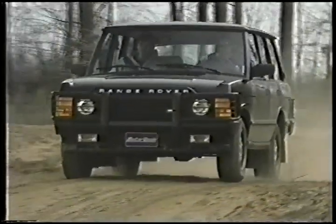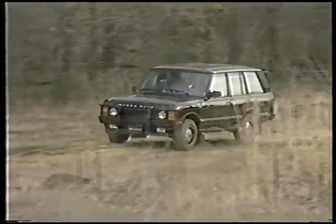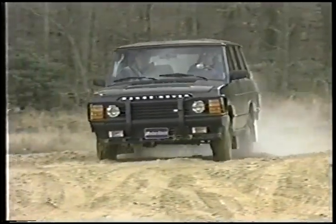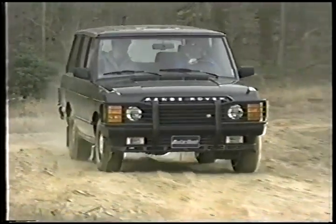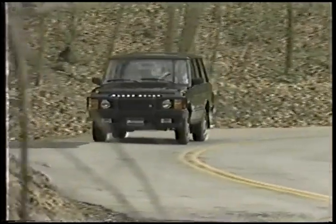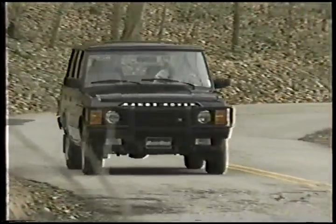Bump-soaking long wheel travel is a Range Rover trademark. For 1991, recalibrated shock absorber valving, rear spring rates, and bushings have been matched to new anti-sway bars on both front and rear axles. The Range Rover also has the Bosch Hydromat, a device that ensures an even ride height and keeps heavy loads from overworking the springs.